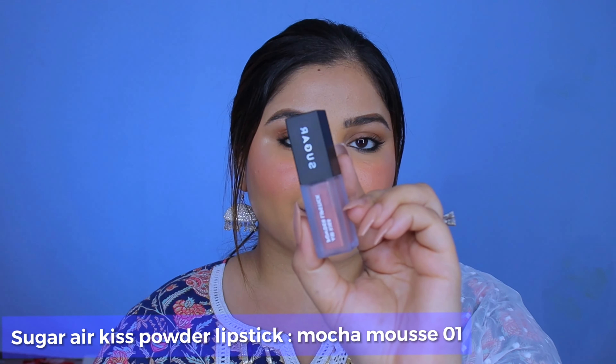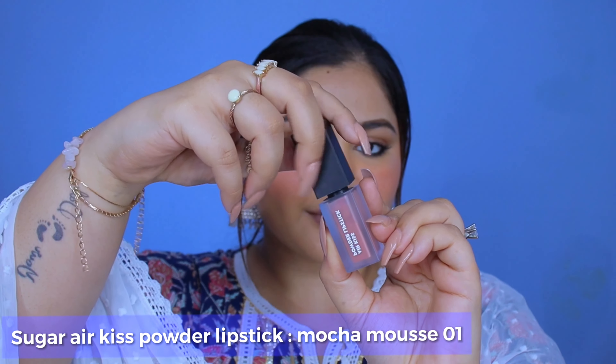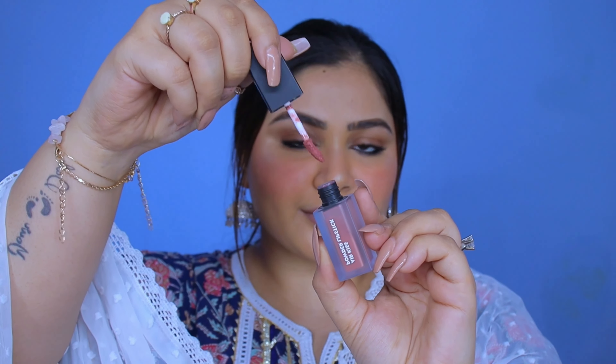Last but not the least, for the lip shade I'm using the Air Kiss Powder lipsticks. It's such a beautiful formula — it has a velvety matte finish and the shade I'm using is gorgeous. It's a mauve-y toned brown and is definitely gonna suit a lot of Indian skin tones.